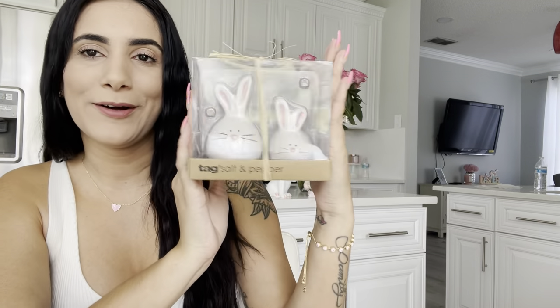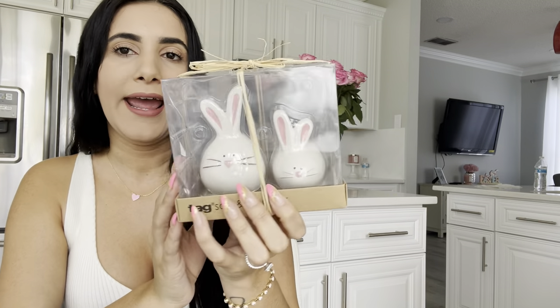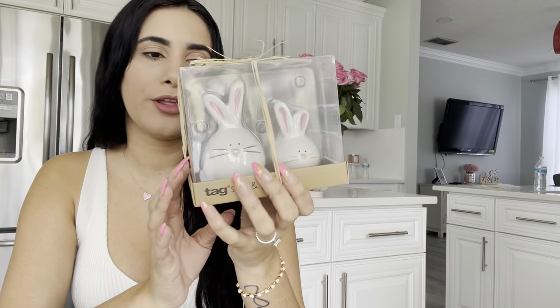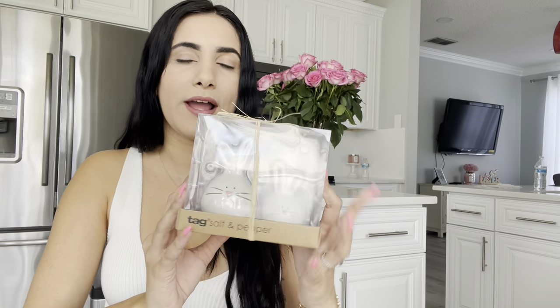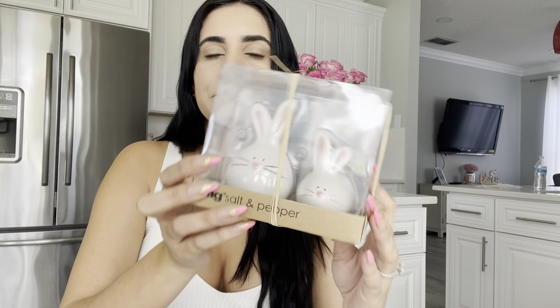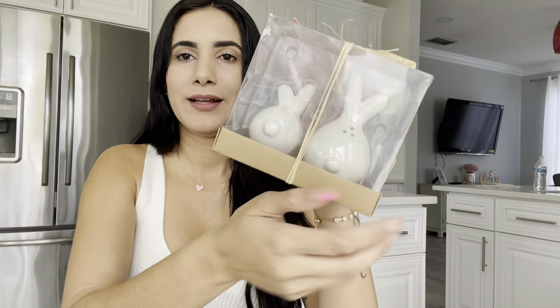These are so cute — it's a salt and pepper shaker set. I don't really use either of them, but when I saw them I thought they would look super cute on a little tiered tray. When I finish my coffee station I'll show you girls a small video of it. Look at them — they have little tails!